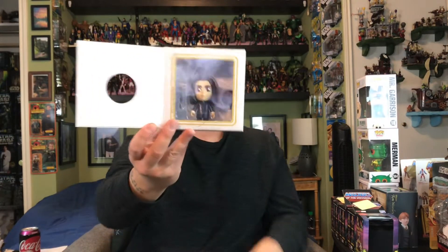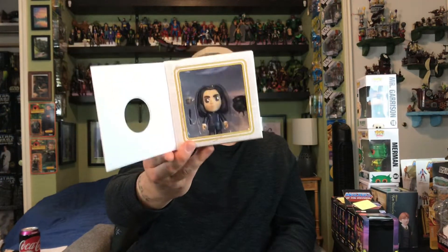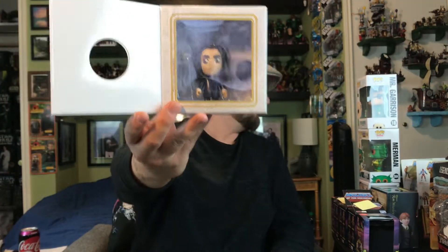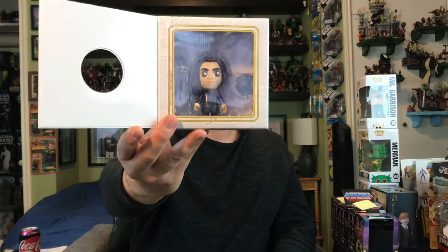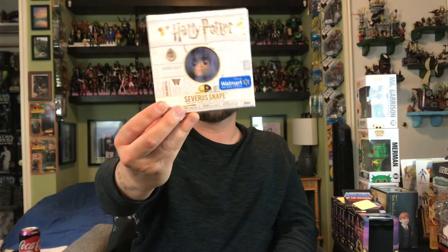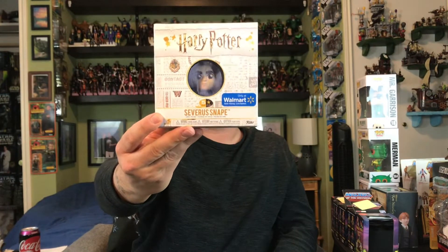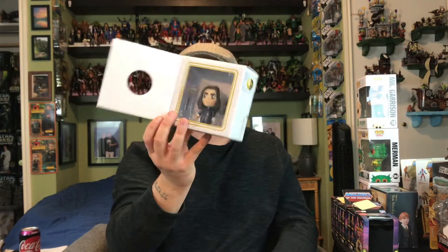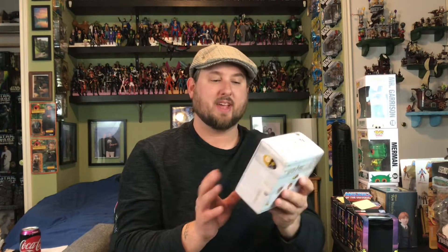They re-released some of these Harry Potter figures. I found Severus Snape at Walmart — it's a Walmart exclusive. Looks pretty cool. I really like these Funko figures: the price point is very nice, the paint jobs and sculpt are good, they come with accessories, and I love the window box design.